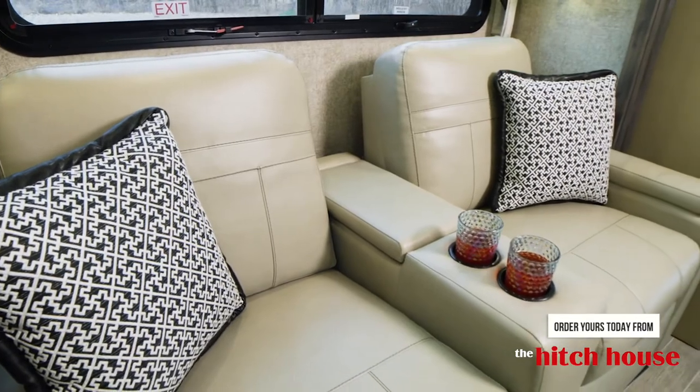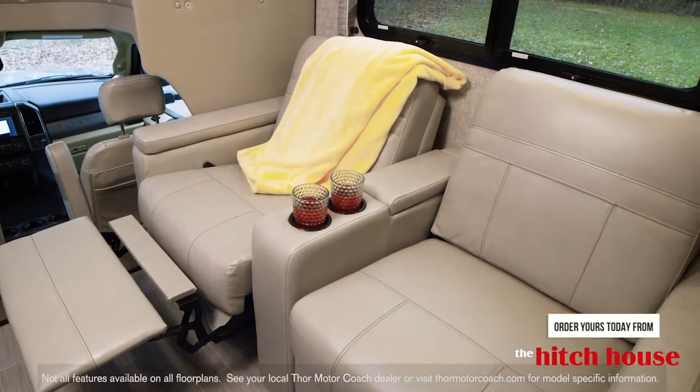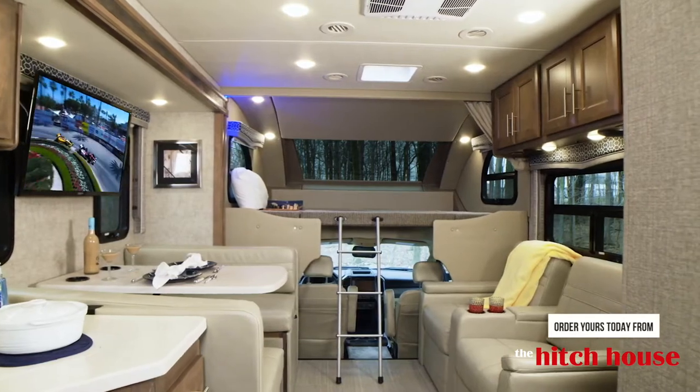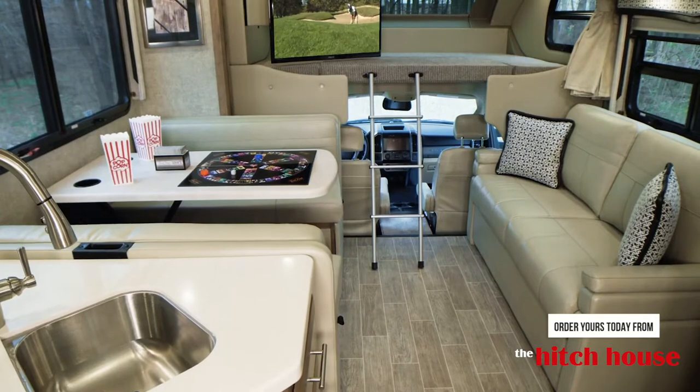Standard in the XG-32 or optional in the SV-34 and BH-35: theater seats. If you like, grab your blankets and drinks, lean back, and grab some entertainment. Every Magnitude comes standard with TVs and an HDMI switcher so you can easily add your favorite streaming system or gaming console.